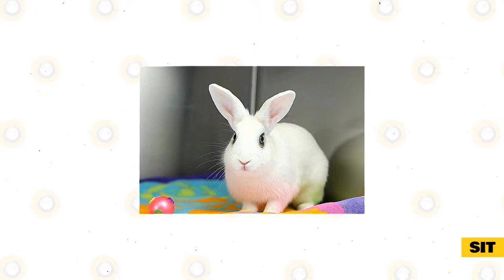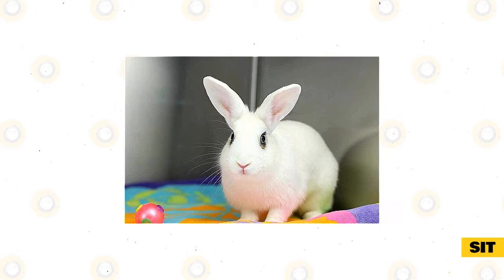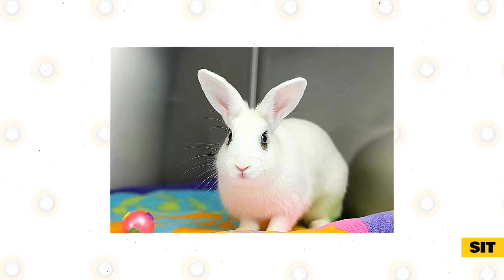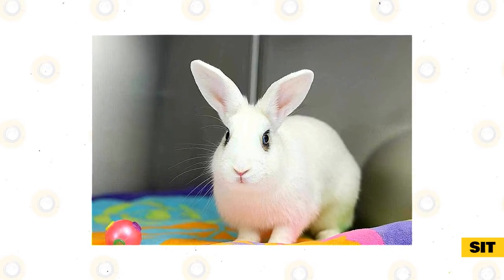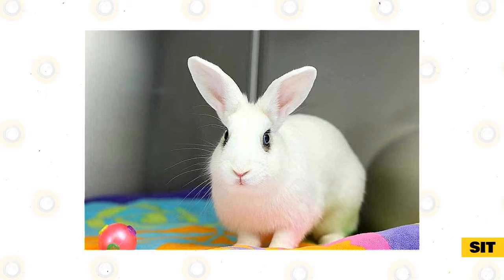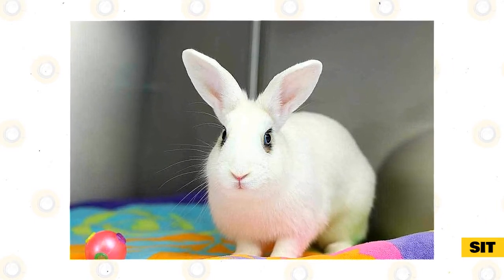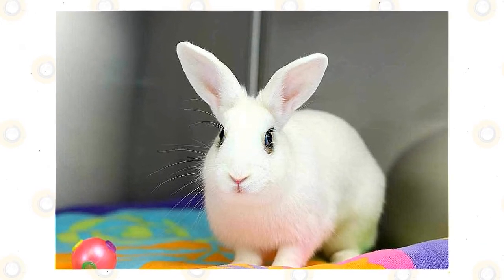Sit. Rabbits can learn sit just like your dog can. It's a fairly easy trick, so a good one to start with. Most rabbits will probably just offer a sit, so you can capture it by marking it when your rabbit does it and then rewarding them. If that doesn't work, you can also try luring them into a sit by putting a treat near their nose and then slowly drawing your hand back. As they follow the treat, their rump will naturally have to go down into a sit. Mark and reward.